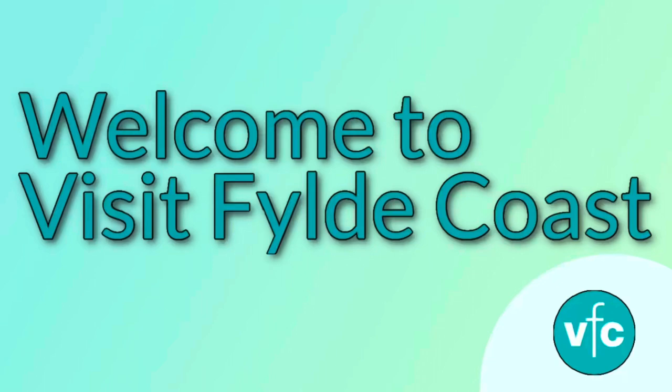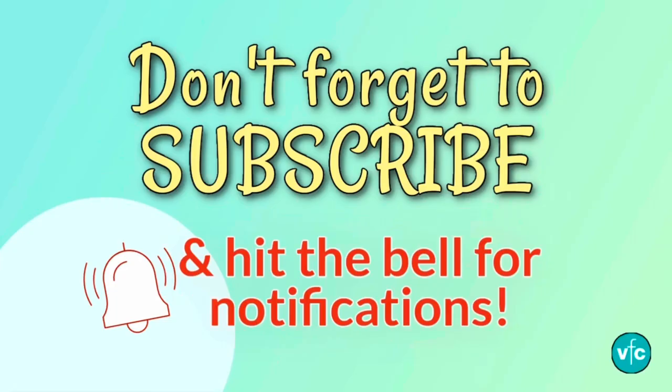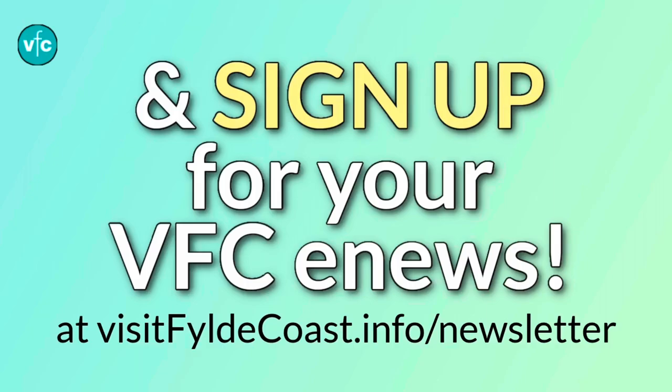Hello everyone and welcome back to Visit Fowl Coast. Check out our website, social media and vlogs. Don't forget to subscribe to our channel and hit that little bell for notifications, and sign up online for your Visit Fowl Coast e-news packed full of interesting things straight to your inbox.